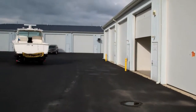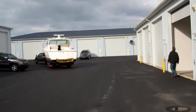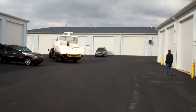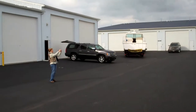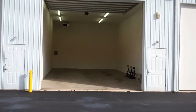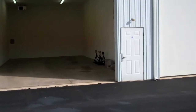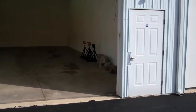Here we are at Storage Condos. As you can see, there's about 60 feet of space between the buildings. Tom Russen is over here working on his sailboat. This is James' unit — as you can see, he's got his jack stands in there and a little blocking, so he's ready to go.